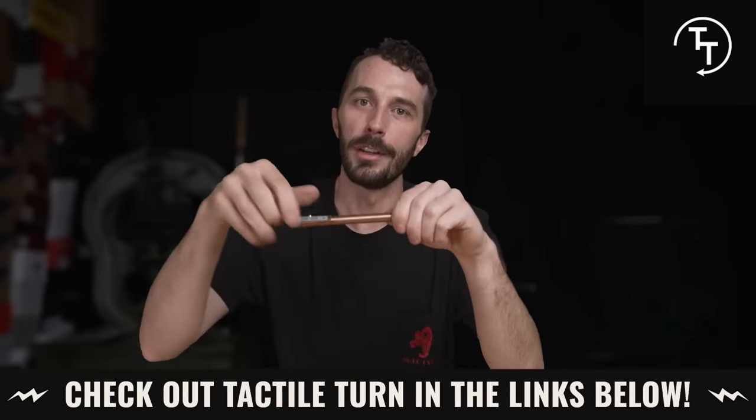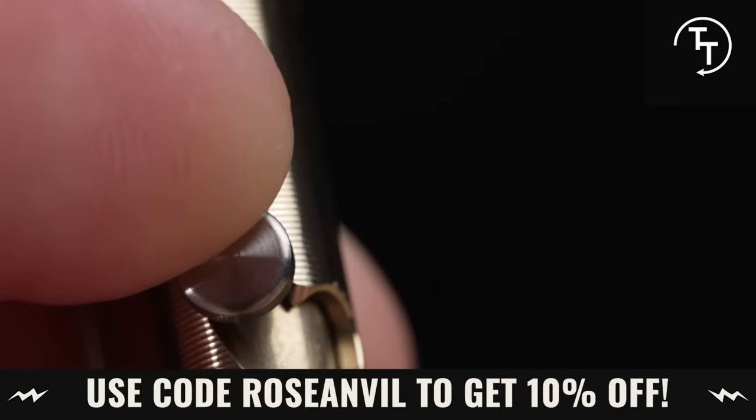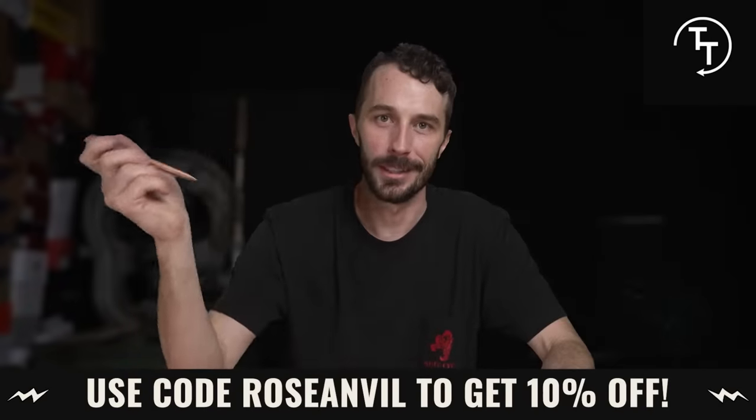So check out Tactile Turn — the links are in the description, and hopefully you guys keep supporting them because it's an easy sponsor to do and I love these pins. Thanks again to Tactile.